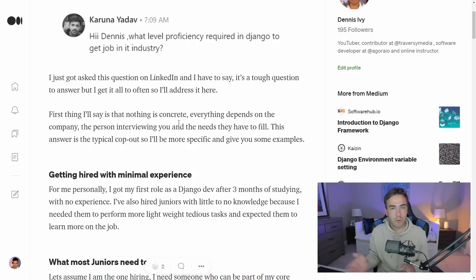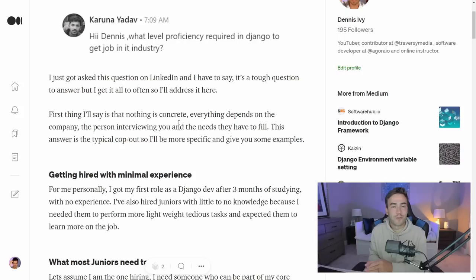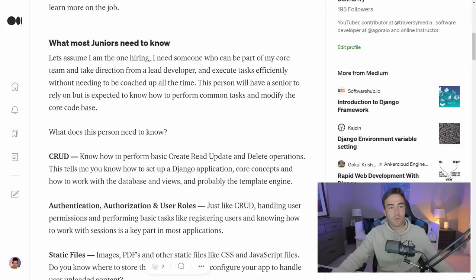I needed somebody to fill in knowledge gaps and understood they were going to learn along the way. So I hired them for less than you'd normally pay a developer, expecting them to learn on the job. In this case, the person had virtually no knowledge — they just knew how to set up a basic application with nothing to it. They basically just knew about Django and that was it. So there's some light at the end of the tunnel for those of you that don't know much.